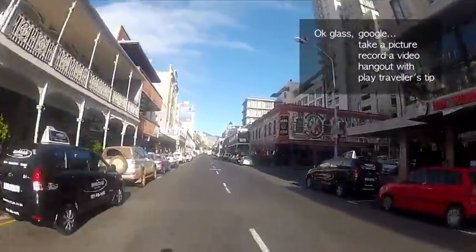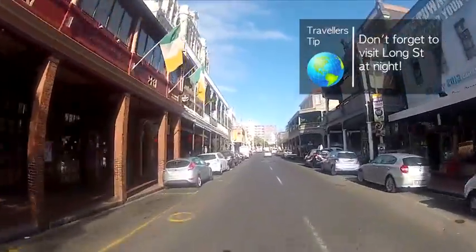Glass, play me a traveler's tip. Don't forget to visit Long Street at night. It's a great place to have fun.